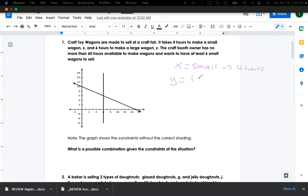y equals large, and it's going to take six hours. The craft booth owner has no more than 60 hours available to make the wagons, and needs at least six small wagons to sell — so that's greater than or equal to six. It takes four hours for a small one, six hours for a large one, and we can't spend more than 60 hours.